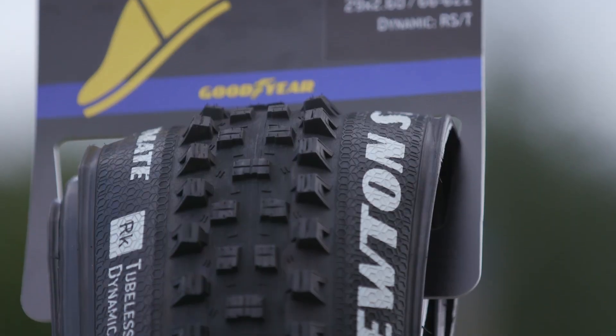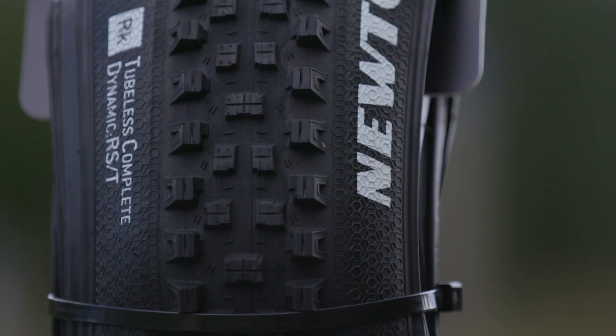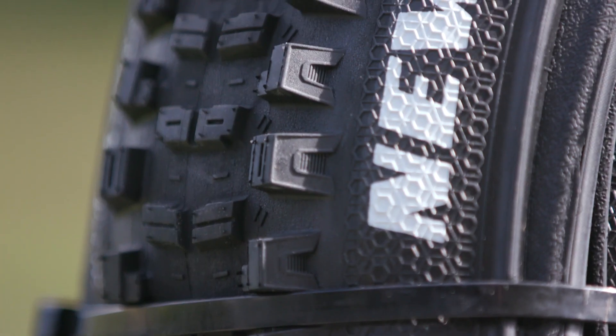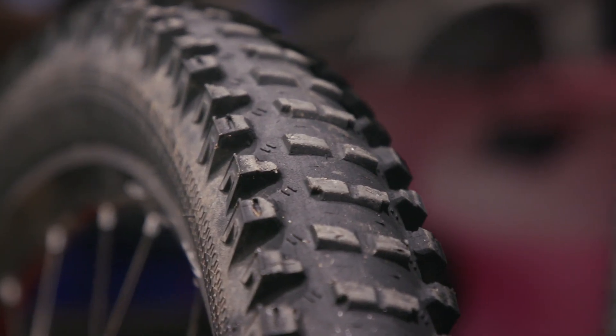The knobs on a tyre perform two different things. If you look at a mountain bike tyre, generally you've got the middle stretch of the tyre — those knobs affect braking and rolling resistance. The knobs on the side of the tyre relate to grip and cornering. So when we look at how worn they are, there are two areas that we need to think about.